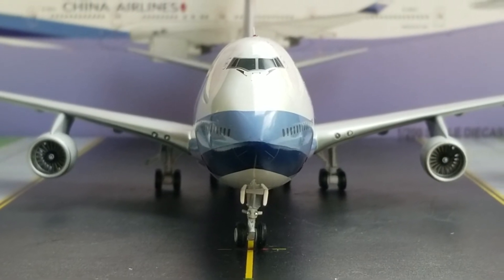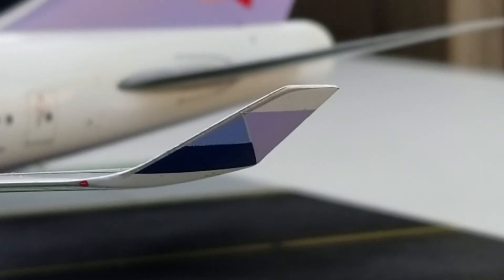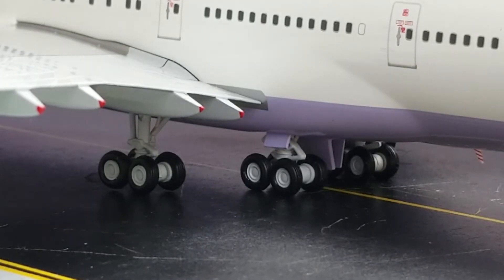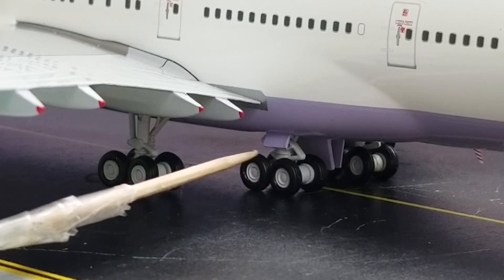Now looking at the front of the aircraft, we get a better view of the cockpit windows, windshield wipers, nose cone, nose gear doors, and nose gear landing lights — very realistic and detailed. Moving back to the port side, we see the winglet featuring the red navigation light in the multi-colors. These winglets are actually six feet tall. You also get a better view of the landing gear struts, center bogey gear, bogey gear struts, and bogey gear doors.